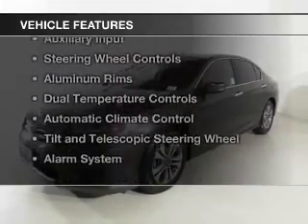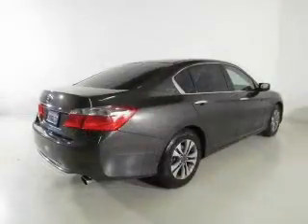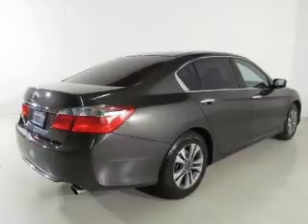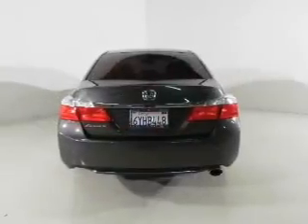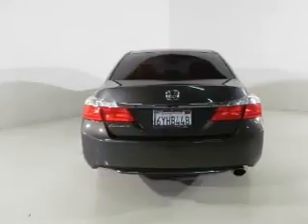The features include electric trunk, Bluetooth connectivity, digital audio input and auxiliary input, steering wheel controls, aluminum rims, dual temperature controls, automatic climate control, a tilt and telescopic steering wheel, and an alarm system.